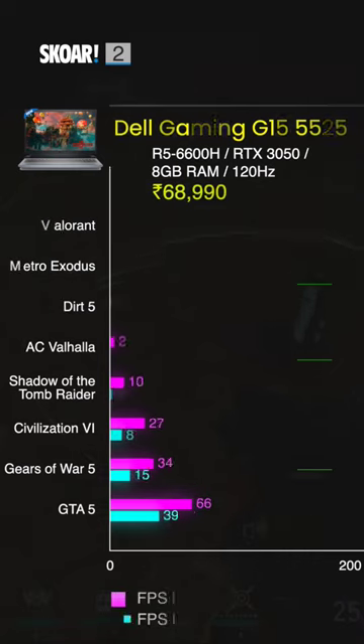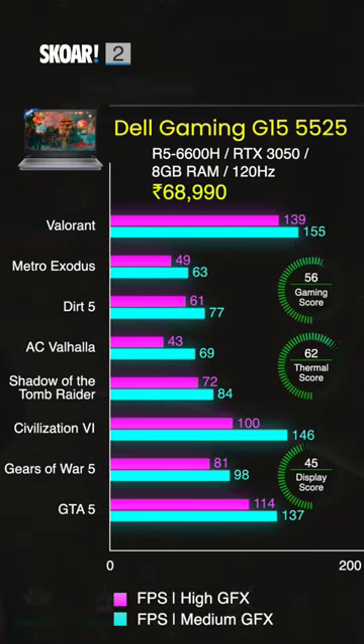The second laptop on our list is the Dell G15 5525, which comes with a Ryzen 5 6600H with an RTX 3050, 8GB of RAM, and a 120Hz display.